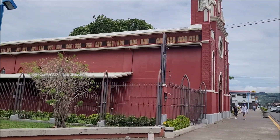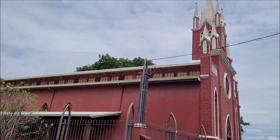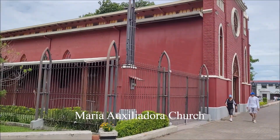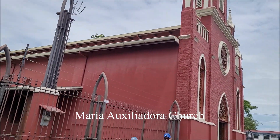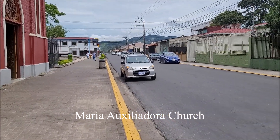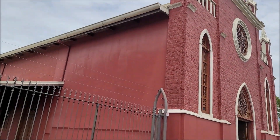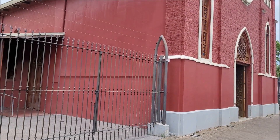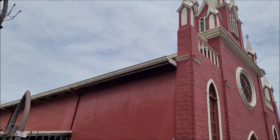So this is the first church we'll be starting with and the name of this one is the Iglesia de Maria Auxiliadora. It's located along a very busy road, and something particular about this one is that it's facing north and it's the only one in Cartago facing this direction.